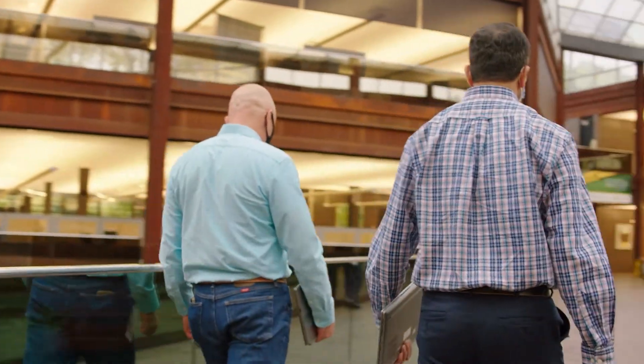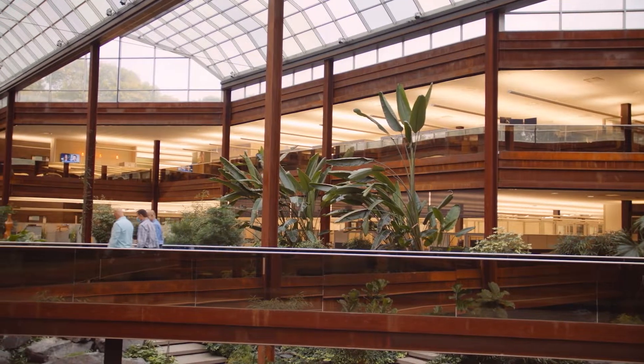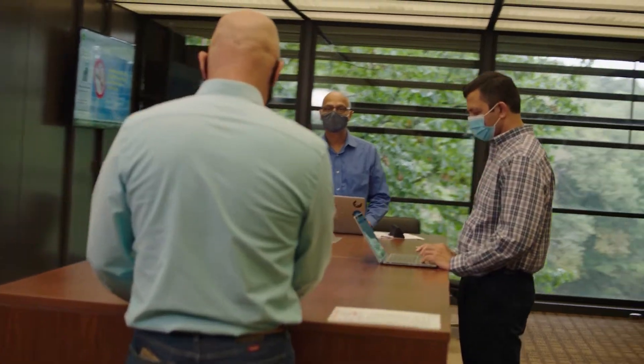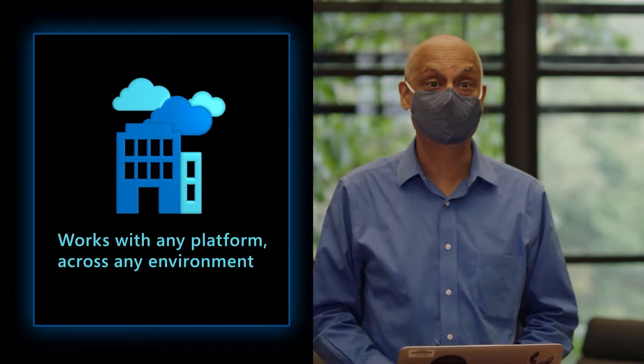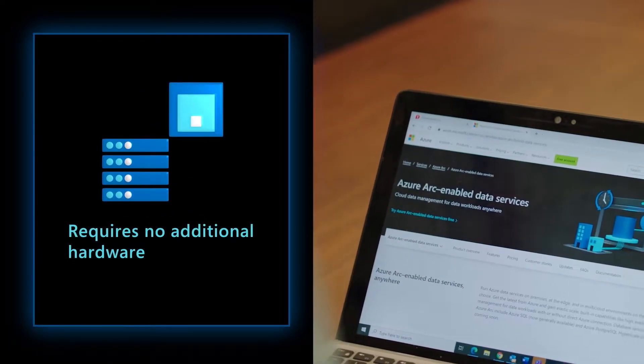In our traditional environment, we have a dedicated SQL team that manages our database environment on-prem. They are responsible for installing, provisioning, patching, updating, and maintaining those SQL environments. As we scale out more and more SQL deployments, that model will not scale very well — and that's where Azure Arc fits the bill. We use standard things like Kubernetes and Docker to be able to deliver applications. The fact that Azure Arc for data services is able to work inside that ecosystem has been very helpful for us. It didn't require us to provision any additional hardware or platforms.